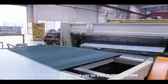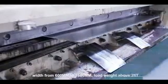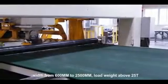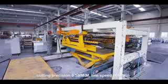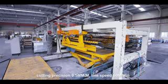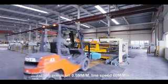The thickness for material can be from 0.2 mm to 25 mm, width from 600 mm to 2,500 mm, load weight above 25 tons, cutting precision to 0.5 mm per meter, line speed 60 m per minute.